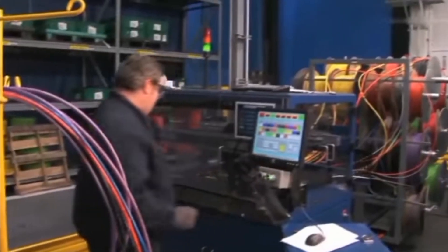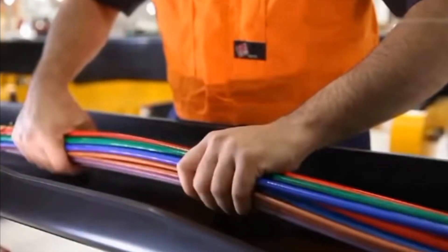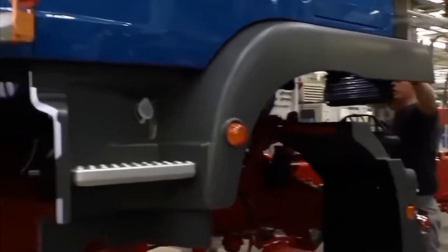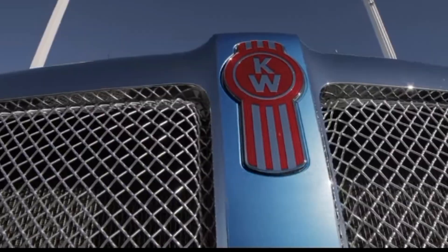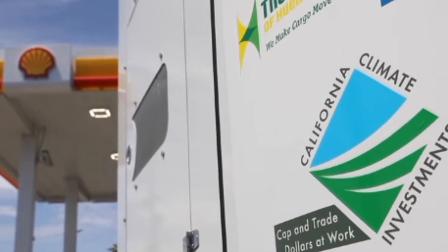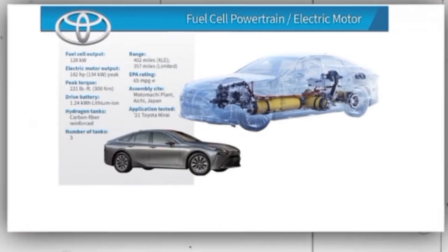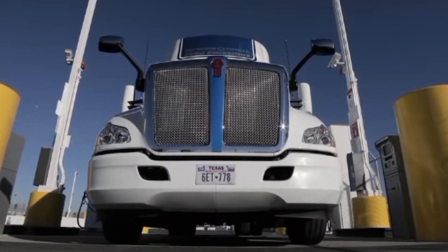What is a Toyota hydrogen fuel cell kit? In simple terms, it is a plug-and-play kit meant to replace the diesel engine with electric motors fueled by hydrogen fuel housed in a tank, replacing the diesel engine fuel tank. This kit was developed with partners Kenworth and Shell.